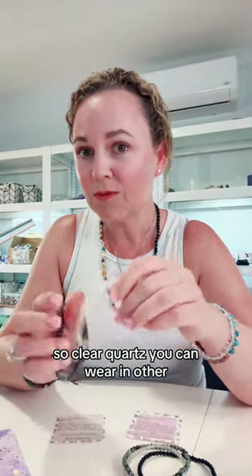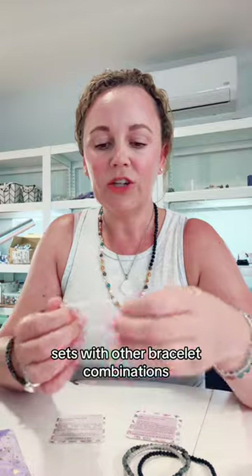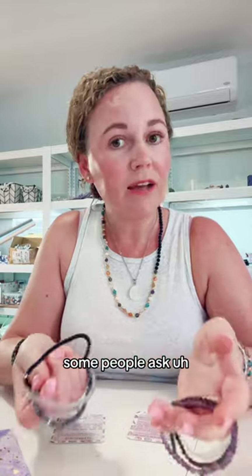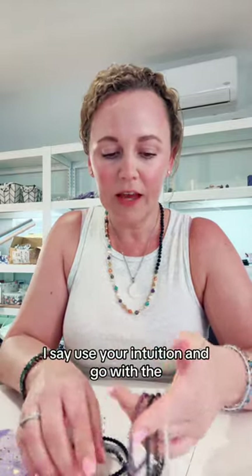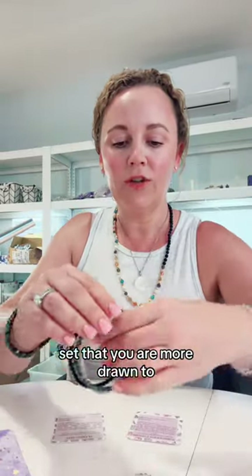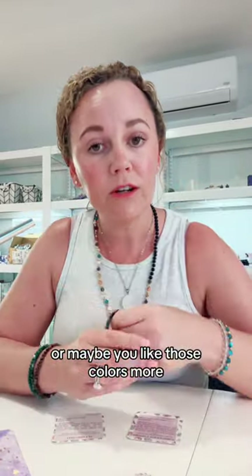Clear Quartz can be worn with other bracelet combinations since it amplifies energy. You can also combine them and wear them all together. So when people ask which set they should get, I say use your intuition and go with the set you're more drawn to, or maybe the one whose colors you like more.